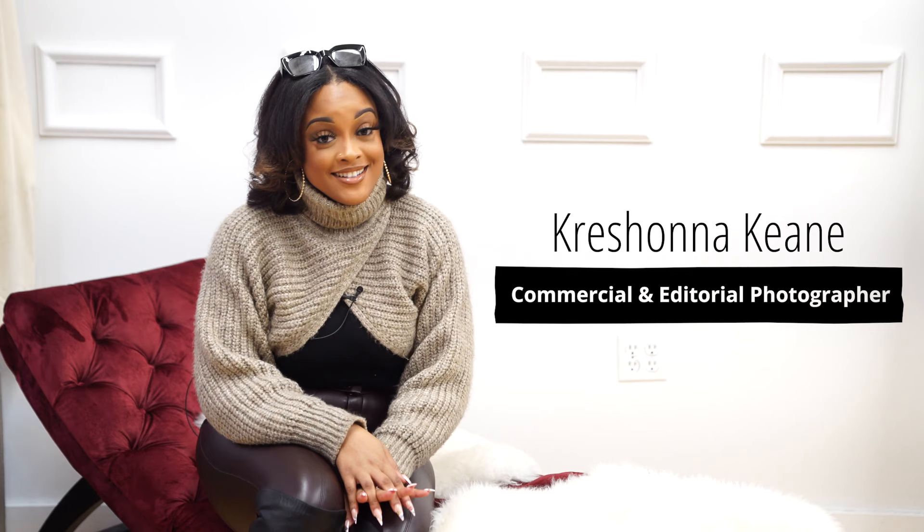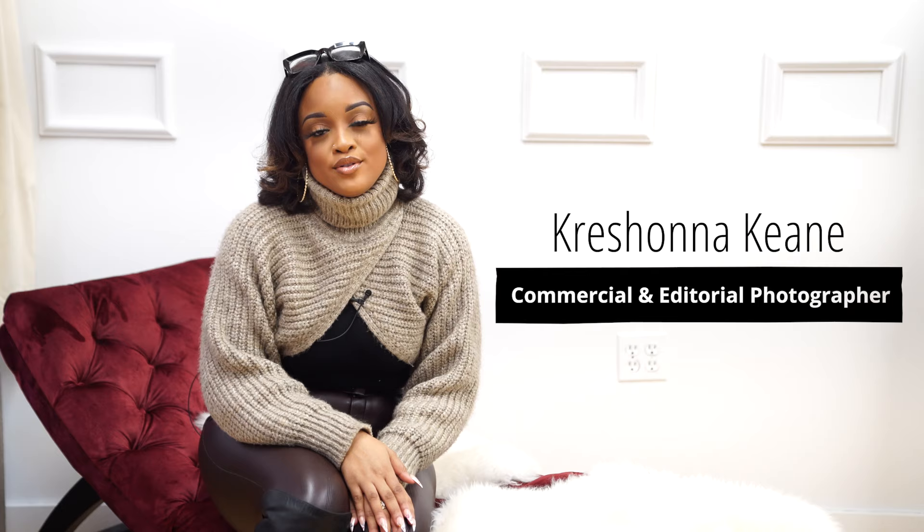Hi, my name is Krishana Keen. I am a commercial and editorial photographer, which is constantly evolving. And today I'll be giving five tips on posing and angles in portrait photography.